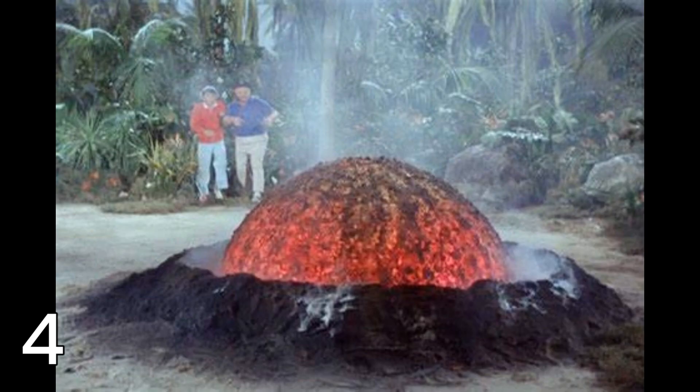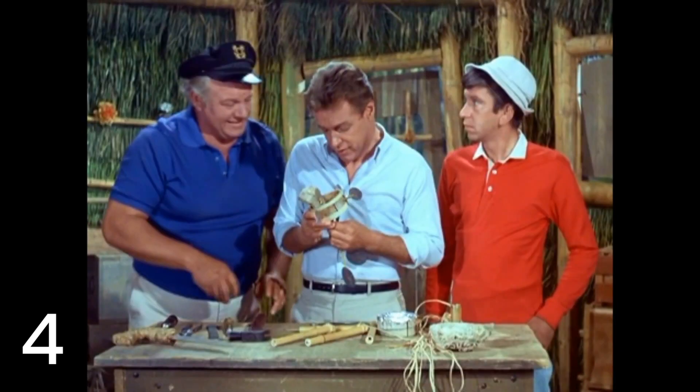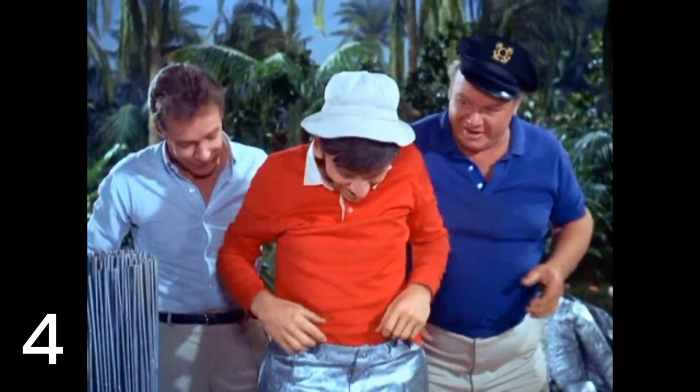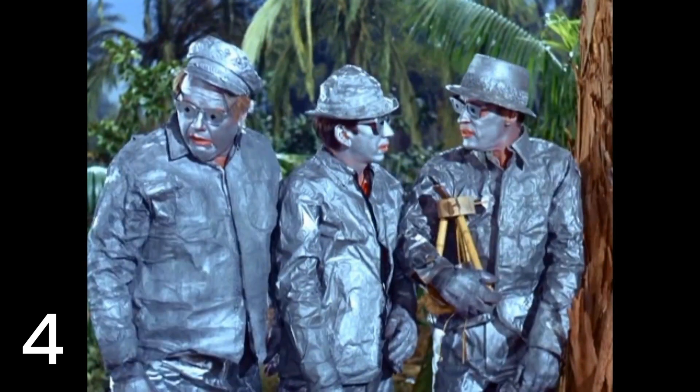Moving on to the second invention — this comes from Season 2, Episode 32, 'Meet the Meteor.' A giant meteor fragment hits the island and its emissions cause plants to age rapidly. The professor suspects it's leaking radiation, so he makes a Geiger counter out of items found on the island. As a bonus, they also melt lead and coat their clothing with it, making a kind of lead-proof vest. We know lead is toxic, but in those days that wasn't really known — so it's pretty funny to see them all in lead covering, essentially lead paint, to protect from radiation.